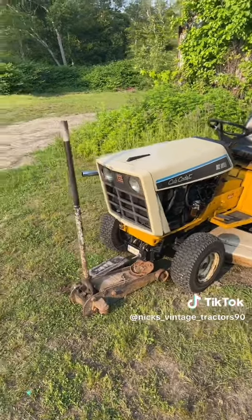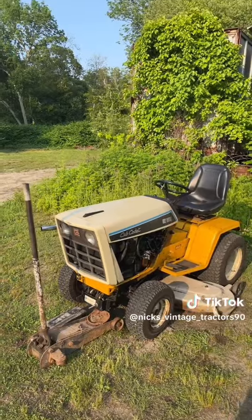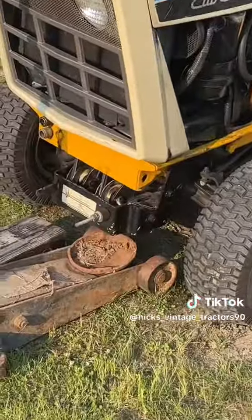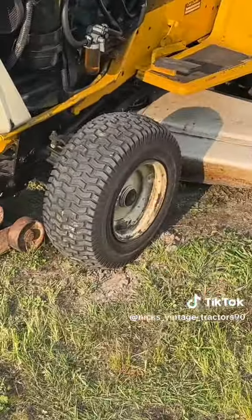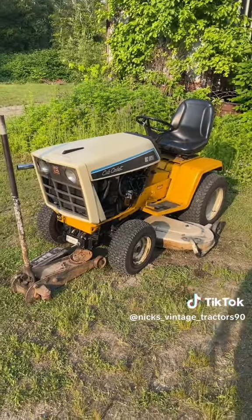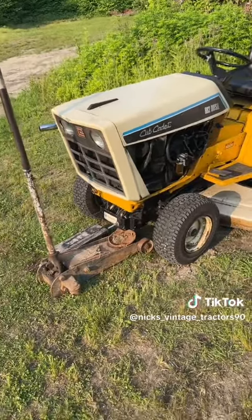I'm going to do a quick overview on this — just to say what I was doing to it, why the jack's there, and why it looks like it's got oil even though it's PB Blaster. This tire is going tomorrow because it's got a slow leak and I'm just sick of pumping it up, so it's going to my buddy's tire place to get fixed.